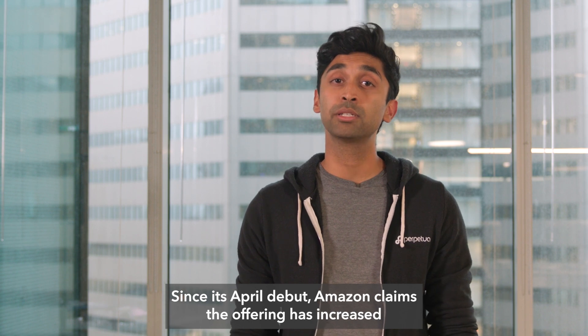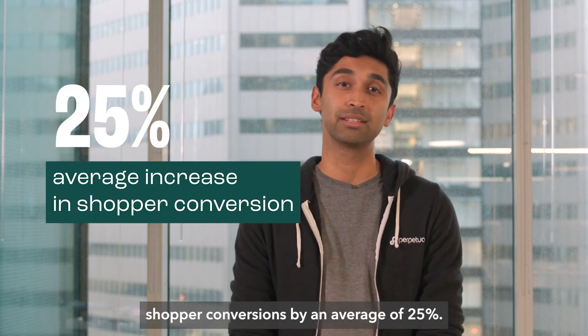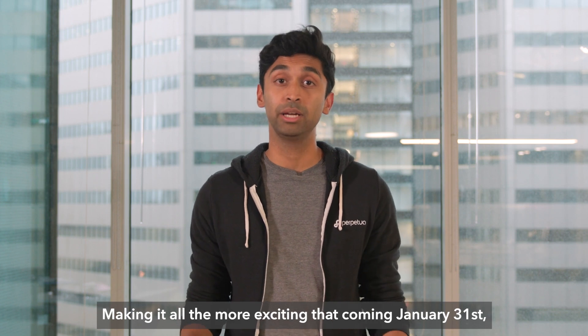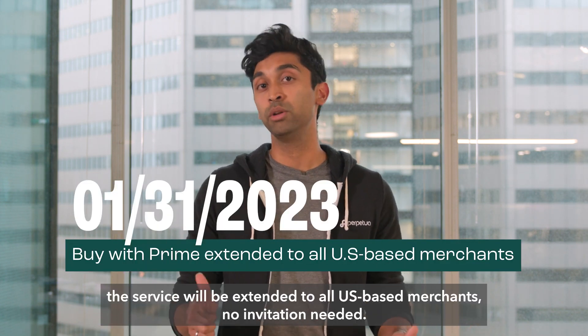Since its April debut, Amazon claims the offering has increased shopper conversions by an average of 25%, making it all the more exciting that coming January 31st, the service will be extended to all U.S.-based merchants — no invitation needed.